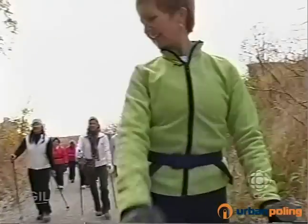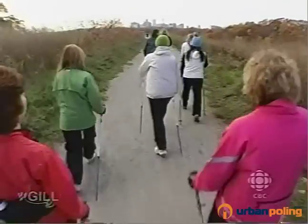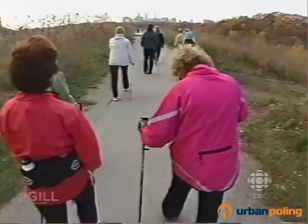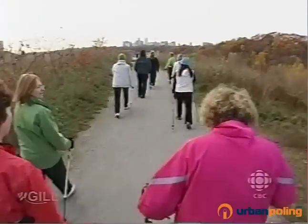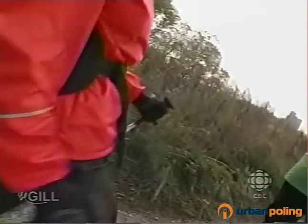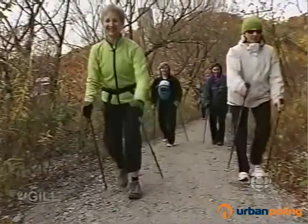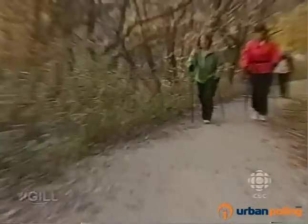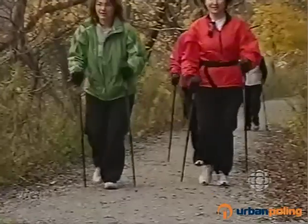One of the many beauties of the poles is that everybody can use them. Older people who have balance issues — the poles give them a lot of confidence. You've got four points on the floor all of a sudden, which gives you fabulous confidence and really gets you standing tall. If you're using a cane, often your weight is shifted over to one side and you're leaning forward. With a pole in each hand, all of a sudden you can stand tall and distribute the weight.